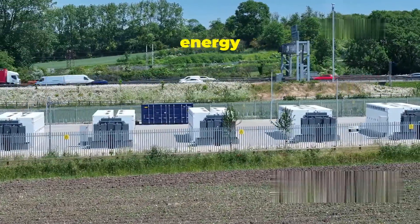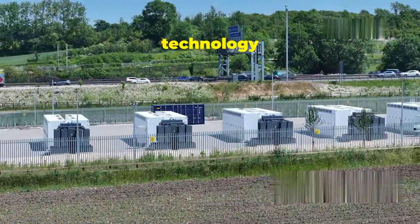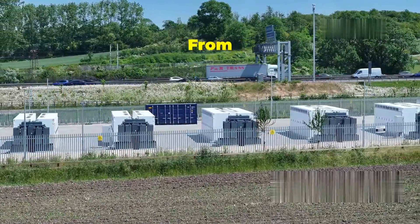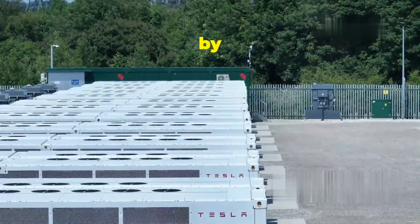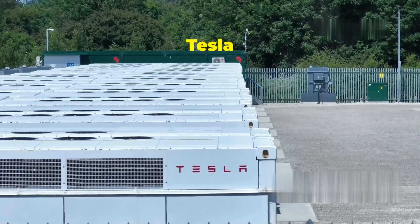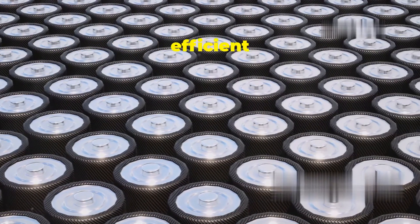The Megapack is a game changer, enabling us to transition to a cleaner and more sustainable energy future. It's paving the way for a world where renewable energy isn't just a supplement but the main source of power — revolutionizing the way we power our world, from homes to businesses and even entire cities. Scientists and engineers are constantly working to improve these technologies, making them more efficient and affordable.